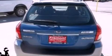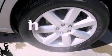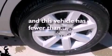Additional features include a rear spoiler, a security system, an anti-lock braking system, air conditioning, and this vehicle has less than 31,000 miles.